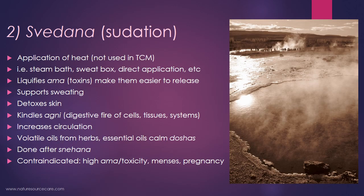The second technique is svedana, or sudation therapy, which is basically an application of heat. This technique is also not used in TCM — so the first two are not used in acupuncture. Svedana happens when you use something like a steam bath, sweat box, or direct application to the skin. It tends to liquefy ama or toxins, making them easier to release, and supports sweating, which is another way to detox the skin.